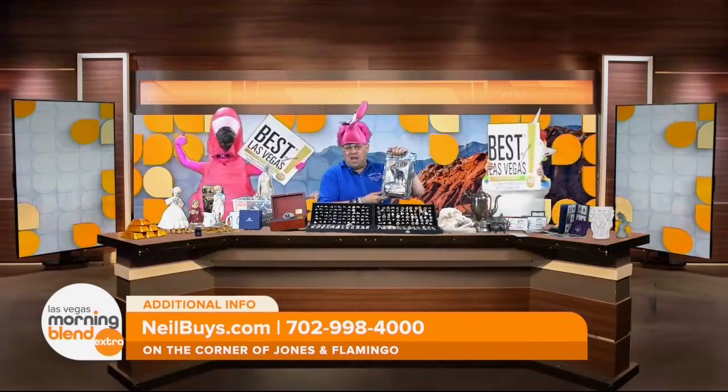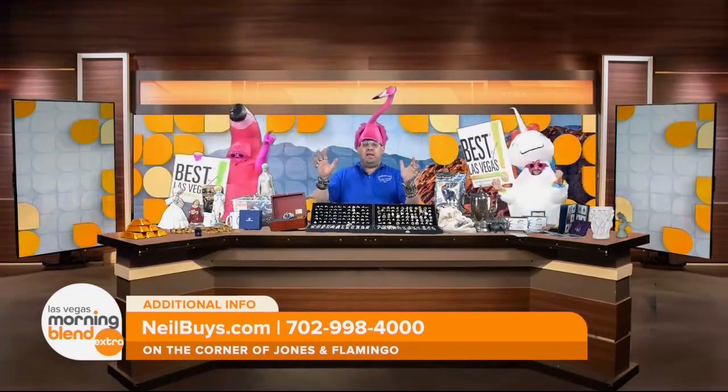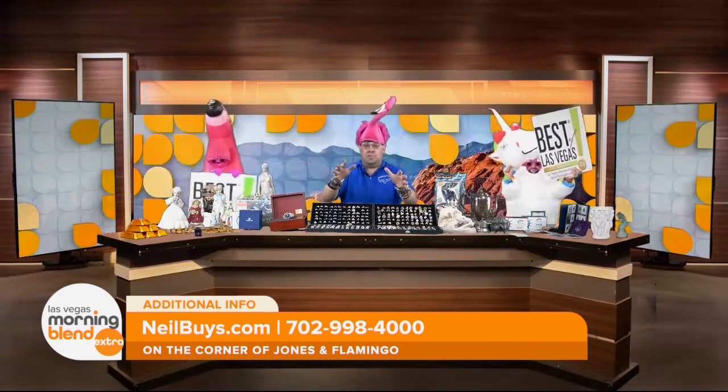I buy collectibles — maybe you have a toy from 1984 and you're like, what do I do with that? I want to buy it all. Bring it to me right now. I'm waiting for you. This is my only location.